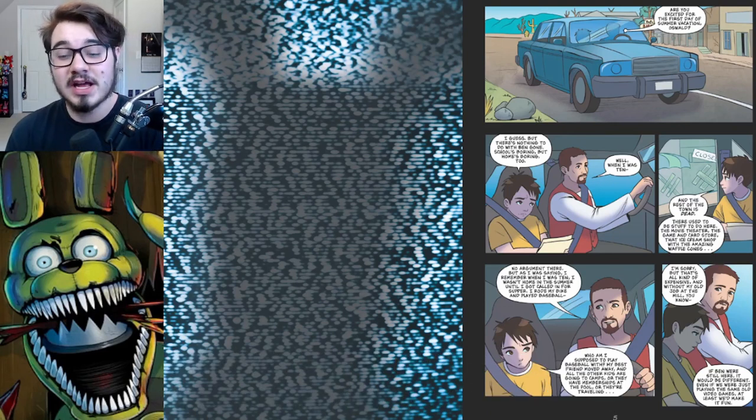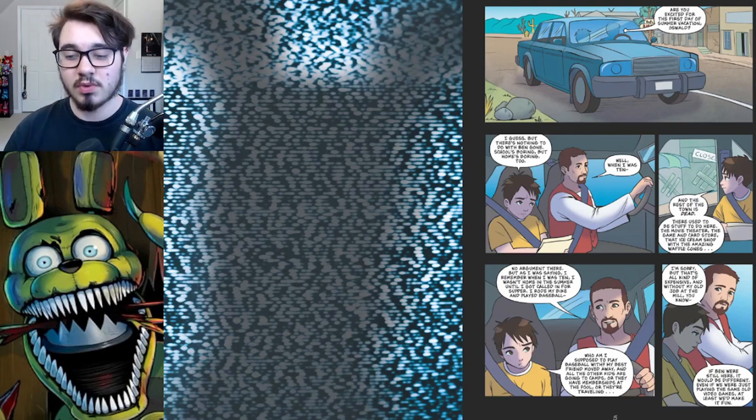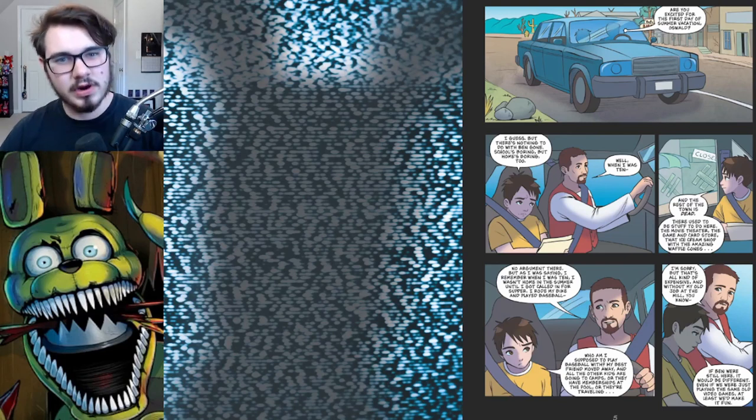The first panel has Oswald, the main character, and his dad driving in the car. Oswald's pretty bummed out because summer's starting — he's getting out of school and that's boring. Home is also boring because his best friend Ben has moved away. His dad's talking about what he used to do as a kid, but Oswald's like, well, I can't really play games because I don't have anyone to play games with.